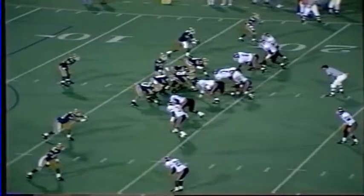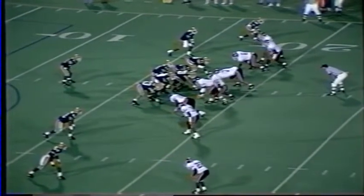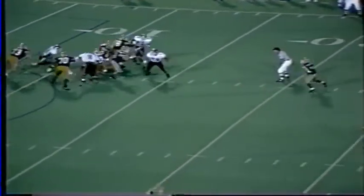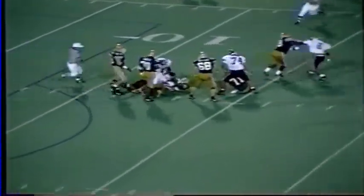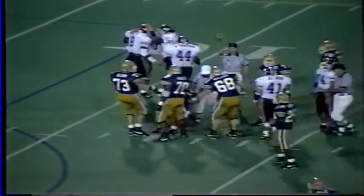Pitt on the Panthers' 18-yard line. John Ryan, who the Hokies have really contained at quarterback, takes the snap. Tech is rushing him hard. He's in trouble, and he is sacked — the Hokies crush him. Bernard Basham picked Ryan up and the first thing that hit the ground was the back of his helmet.